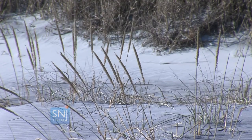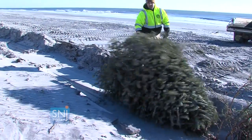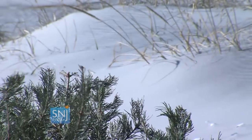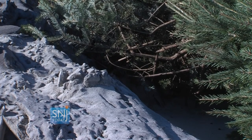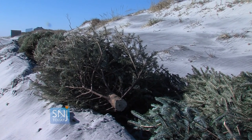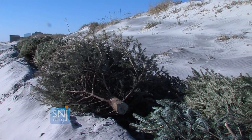Every year the dunes get larger and thicker. The wind from the ocean blows sugar sand over and naturally keeps them in place for the rest of the year. During the summer, it's just natural — they let it go. Nature takes its course: nothing but sand and wind under these Christmas trees. I'm Nina Barati for SNJ Today.